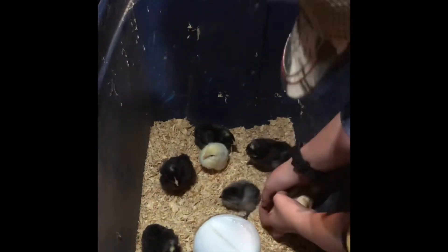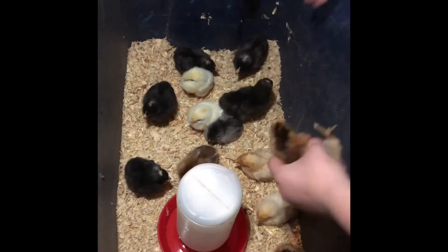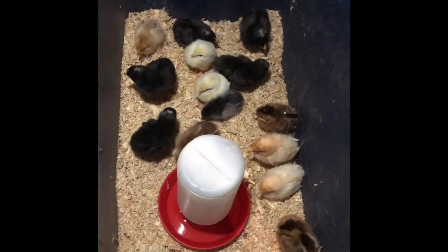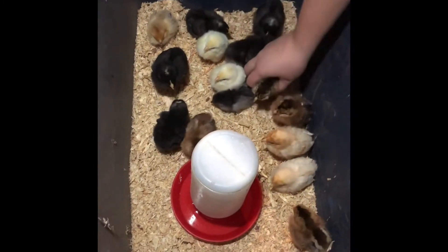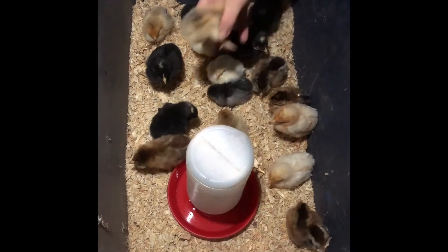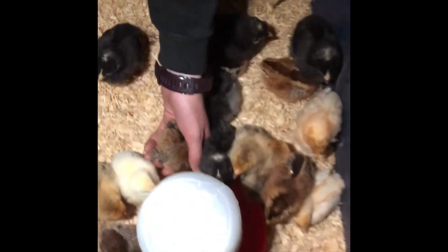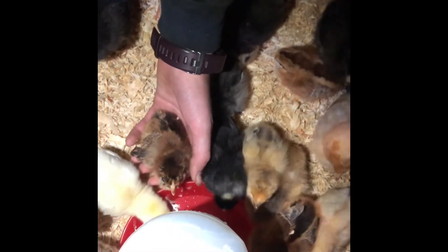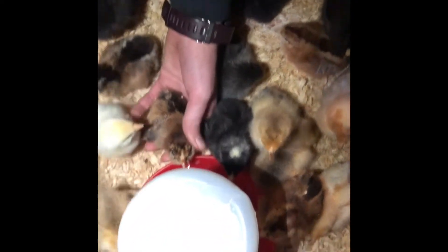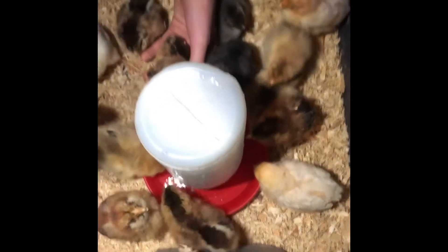They're all kind of sleepy. They're getting squished that first night, but that's okay because they cuddle up. We're going to have to keep them warm. Now you're perking up! Dip our beak again — there you go. They need their water.